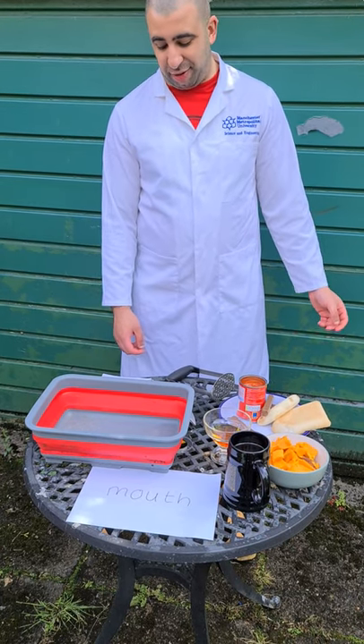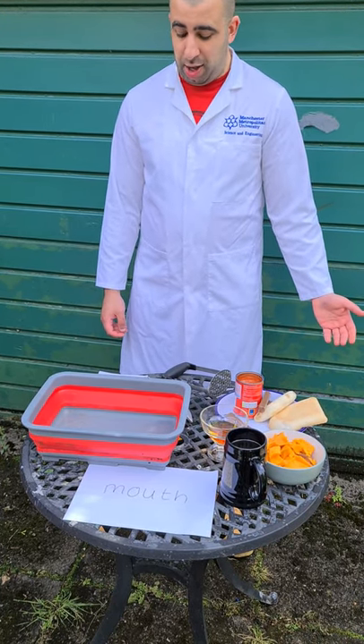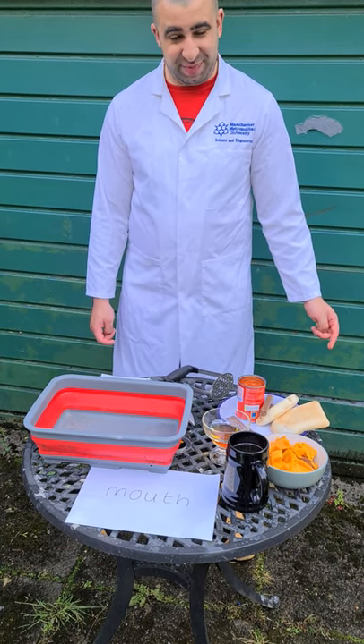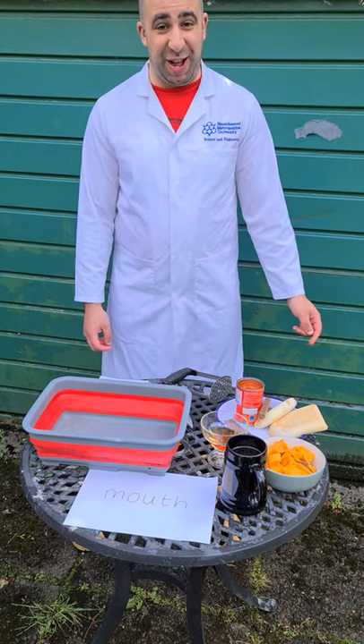Today I'm going to briefly demonstrate the digestive system, from the mouth ingesting food to the anus excreting it. Digesting it even, not extracting — that would be really, really bad if you had to extract it. Wow, messed up already. This is going to go well.